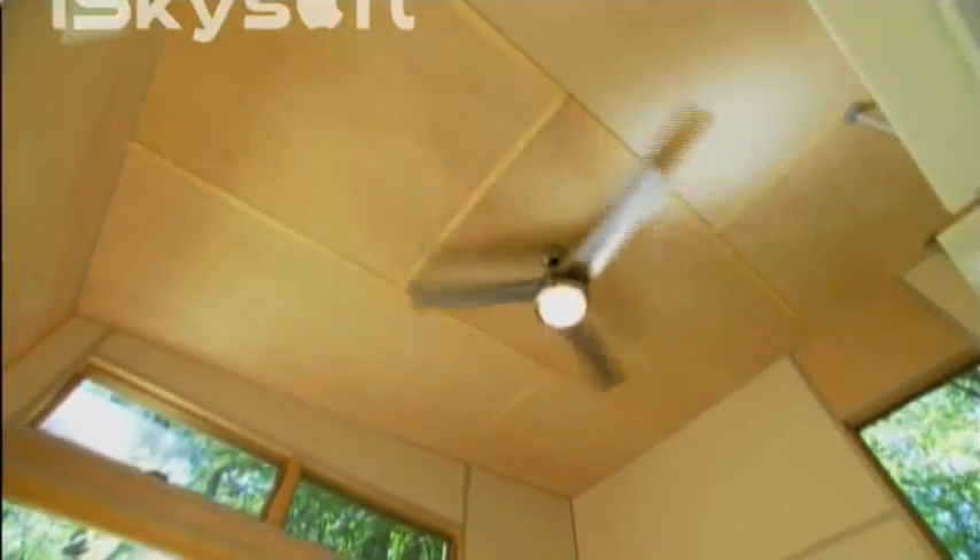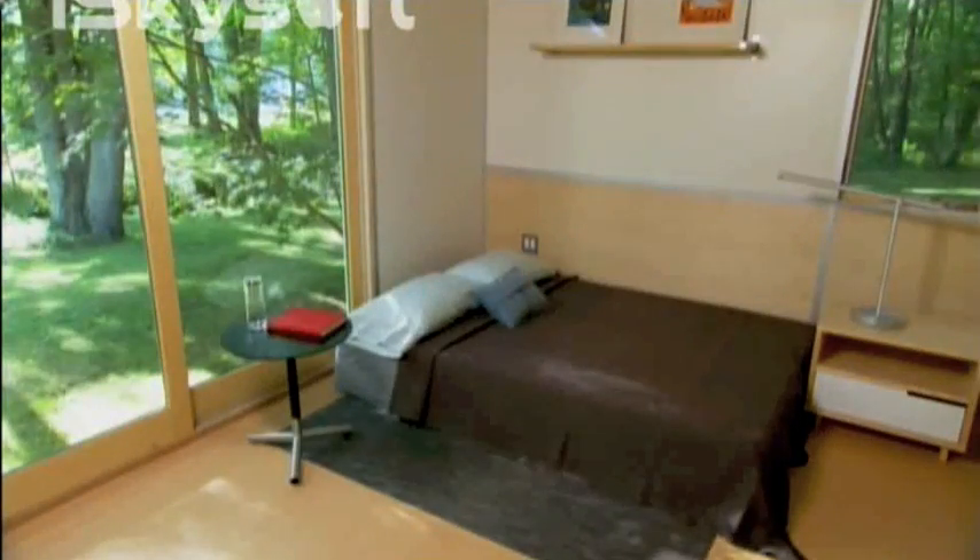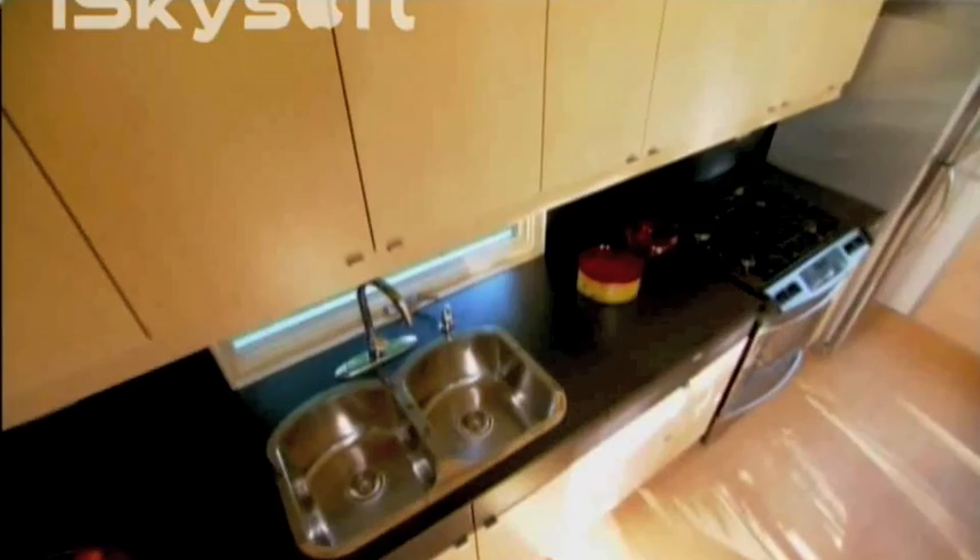The other side is huge expanses of glass and open space. All of that glass and the high ceilings made this space feel dramatically larger than it really is. That spacious living room converts into a spacious bedroom easily, and the kitchen doubles as an office.